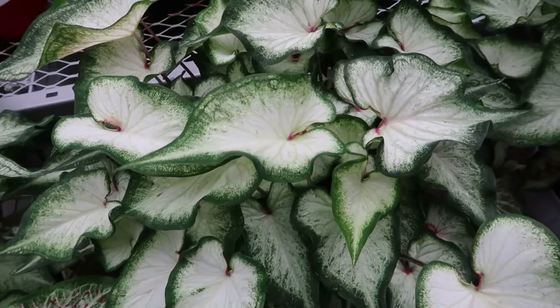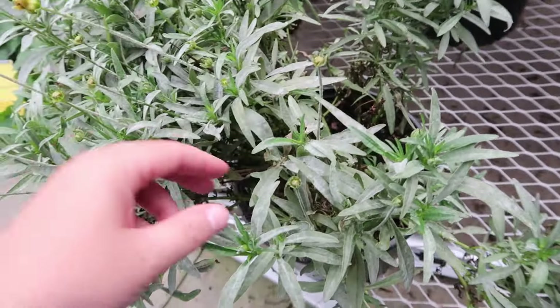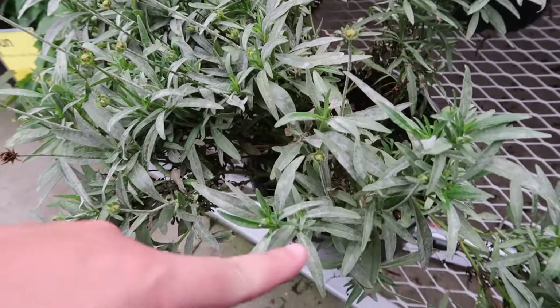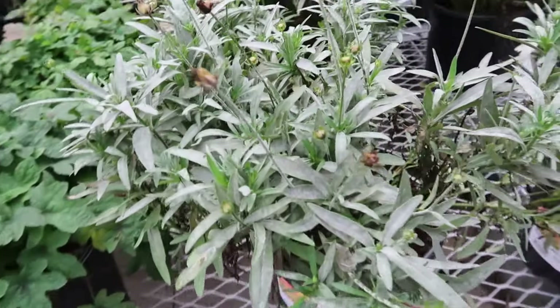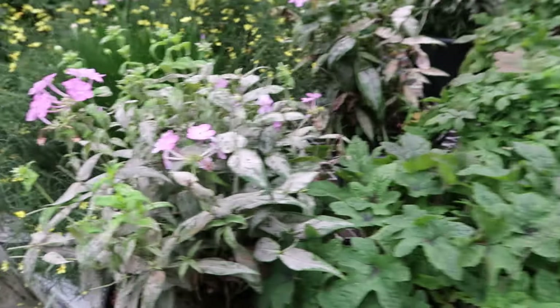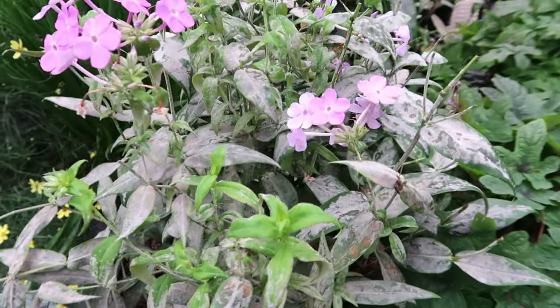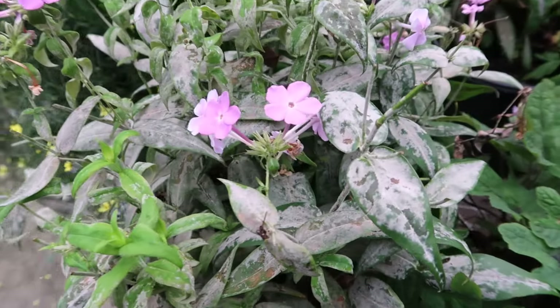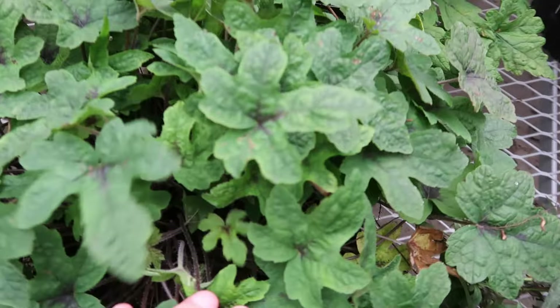This is a coreopsis — it's native to where I am — but it has tons of powdery mildew on it. And the same with this phlox, that looks atrocious. That powdery mildew on the leaves is gnarly.